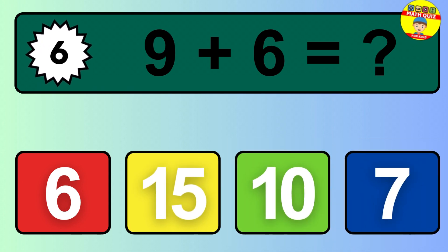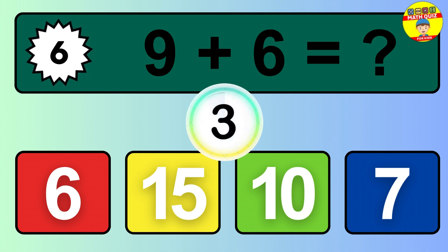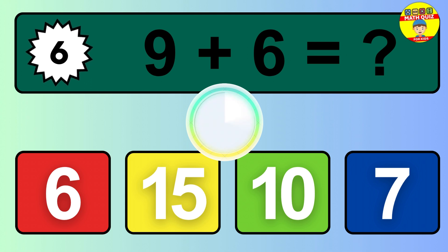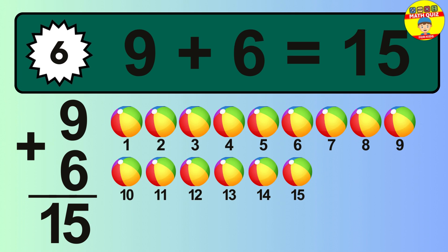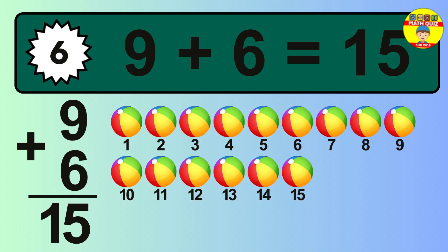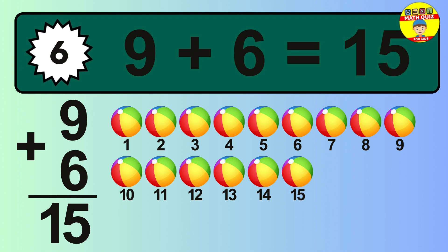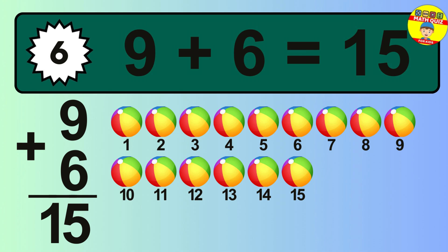Question 6. 9 plus 6 equals what? The answer is 9 plus 6 is 15. Let's count it: 1, 2, 3, 4, 5, 6, 7, 8, 9, 10, 11, 12, 13, 14, 15.